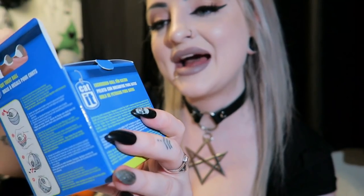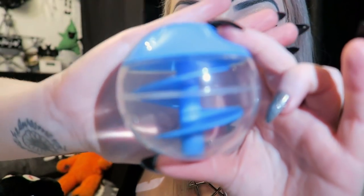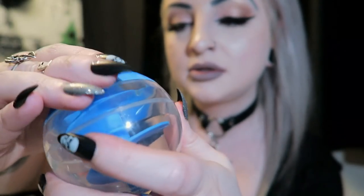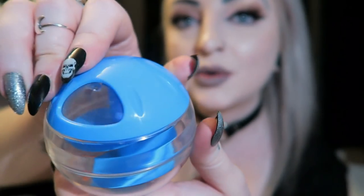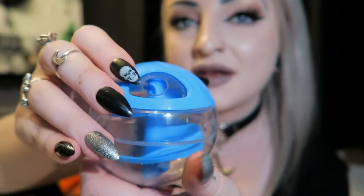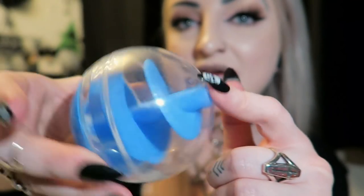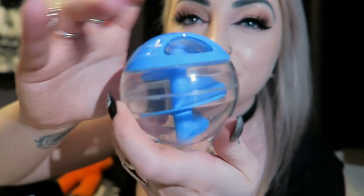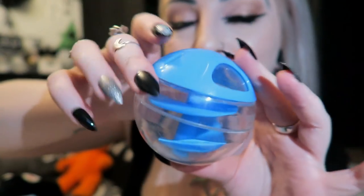Next we have a cat treat ball - it's a toy and treat dispenser in one. It's a little plastic ball with a corkscrew sort of design. One hole is a bigger hole where you put treats in, one is shut, and one is a tiny hole so only one treat can come out at a time. With the corkscrew design, treats fall down and won't constantly fall out - the cat has to roll it around a lot to get a treat. Not sure my lazy Persians would play with it, but a lot of active cats would love it.